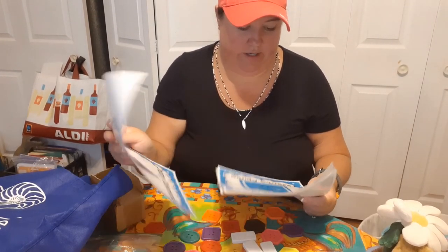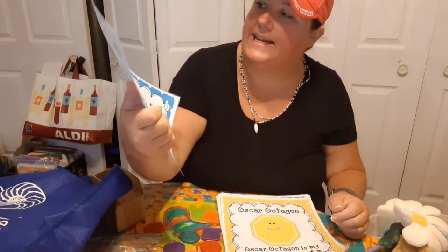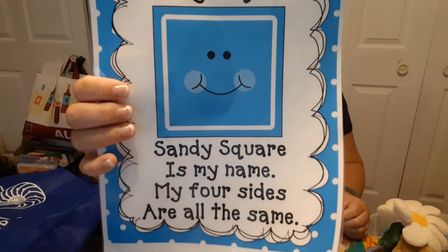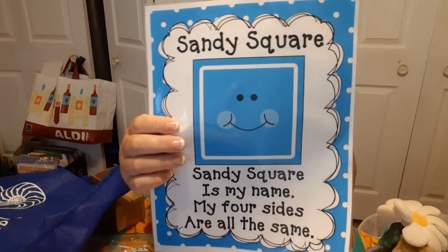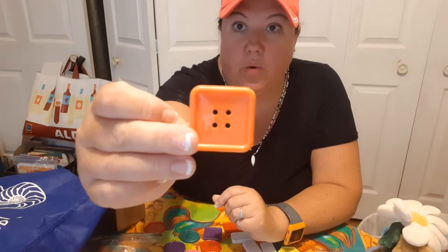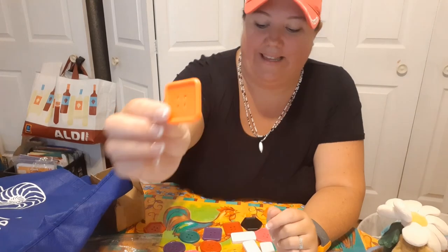Now I have another one — here it is! This is Sandy Square: 'Sandy Square is my name, my four sides are all the same.' So a square has one, two, three, four sides but they're all the same size. We're going to look and see if we can find a square. I found an orange square — let's make sure it has four equal sides: one, two, three, four. What color did you find?